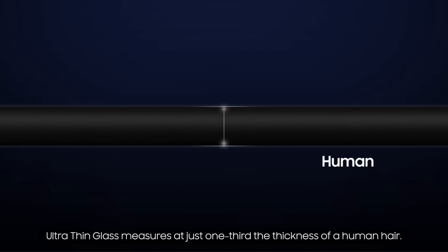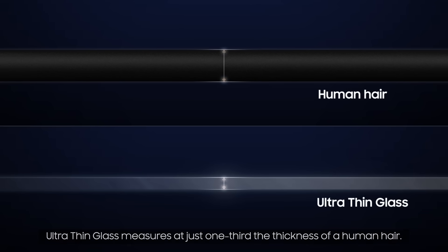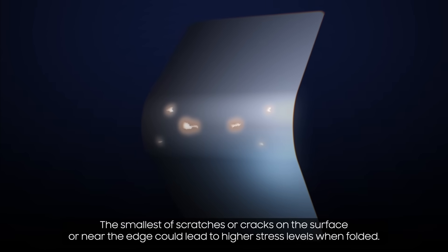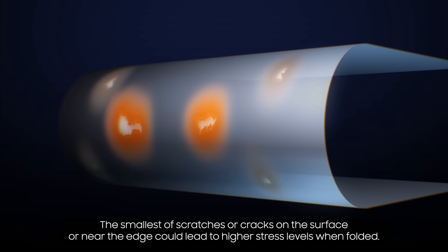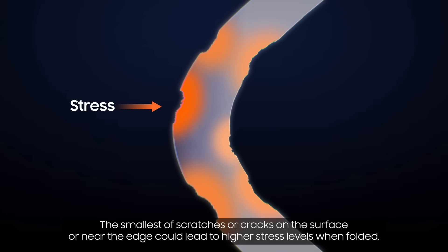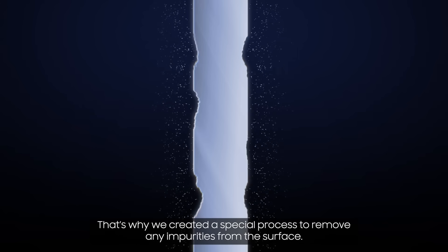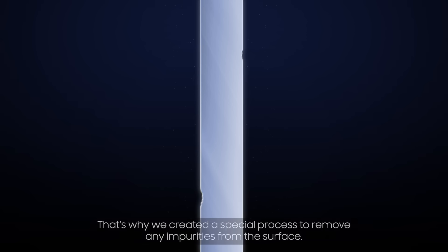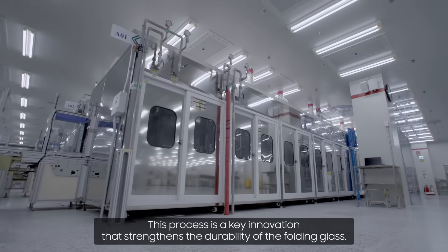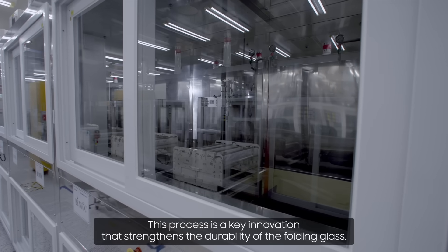Ultra-thin glass measures at just one-third the thickness of a human hair. The smallest of scratches or cracks on the surface or near the edge could lead to higher stress levels when folded. That's why we created a special process to remove any impurities from the surface, which is a key innovation that strengthens the durability of the folding glass.